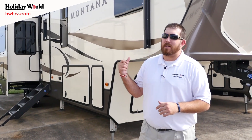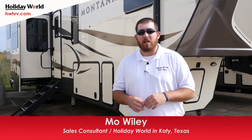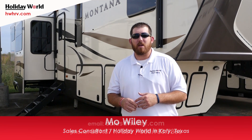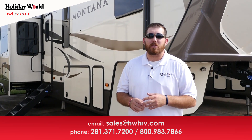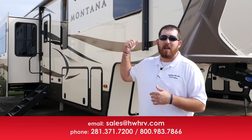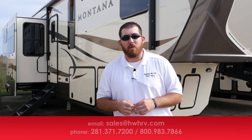My name is Moe Wiley out here at Holiday World of Katy. This was your 2017 Keystone Montana 3791 — the number one selling Montana floor plan in the country right now. Come get it while it's hot! The easiest way to find us is at our website hwhrv.com, or like us on Facebook at Holiday World RV. You can also give us a call at 281-371-7200. Thanks for taking the time to watch this video, and happy RVing!